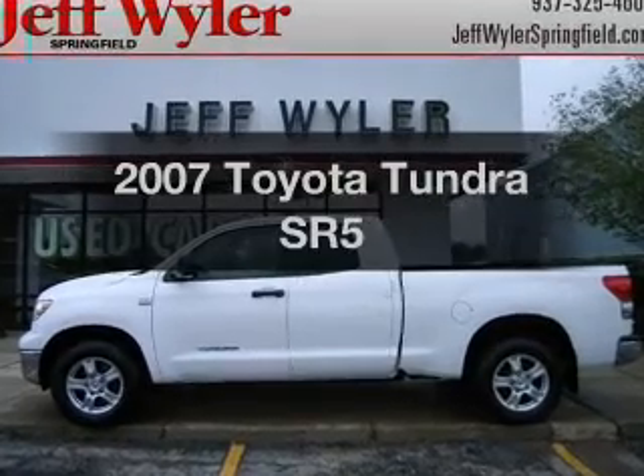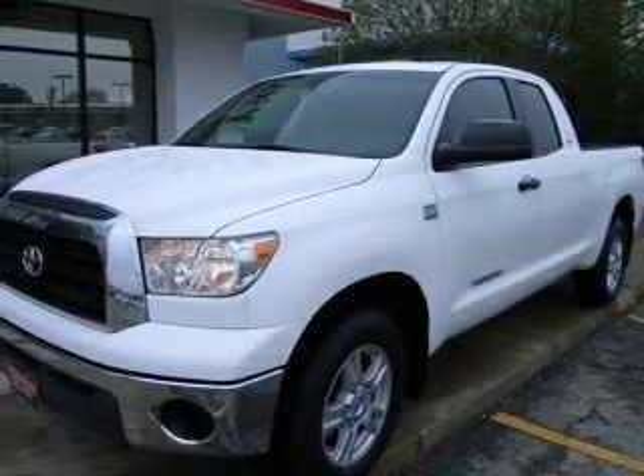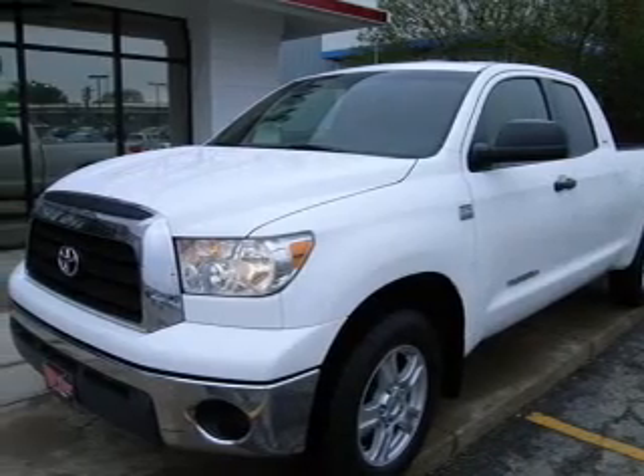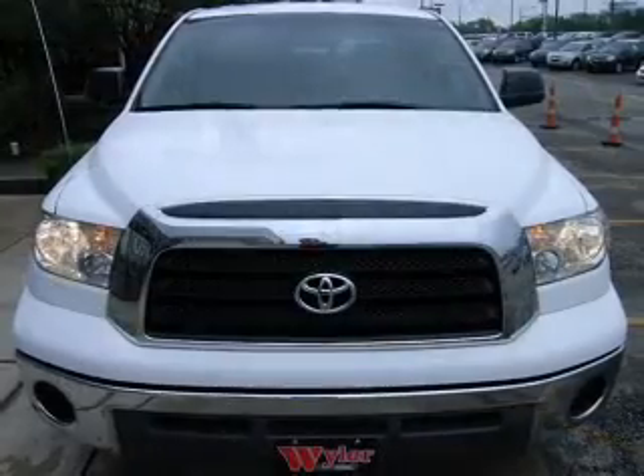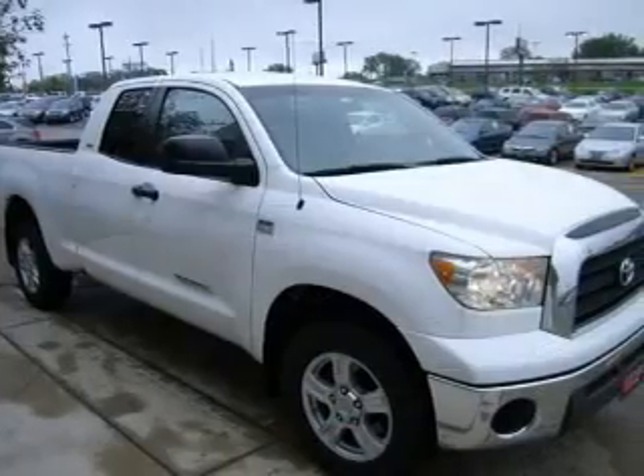Presenting the 2007 Toyota Tundra, everything you need under one roof with this great vehicle. With a powerful 8-cylinder engine that responds smoothly to its 5-speed automatic transmission, the anti-lock braking system will keep you safe on the road.